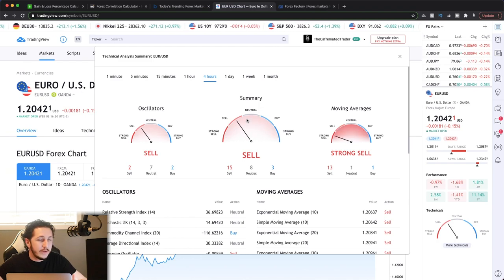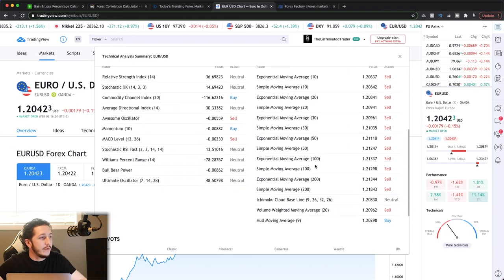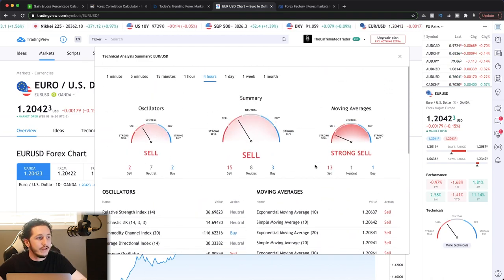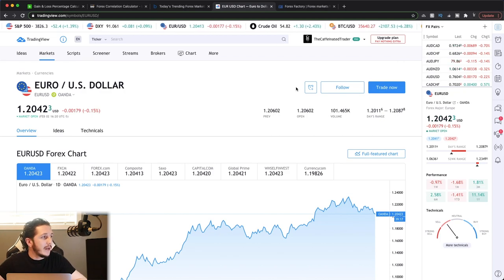If you're planning to hold the trade overnight, maybe use the four-hour timeframe, see where the strength is, and see what all these indicators are telling you and make your decision. If it's giving you a good signal and you still want to get in, just be aware that currently the strength is saying sell — so be prepared that you may potentially get stopped out on that trade.